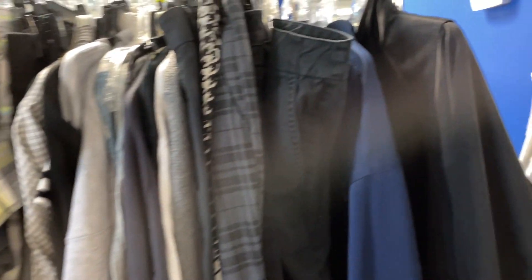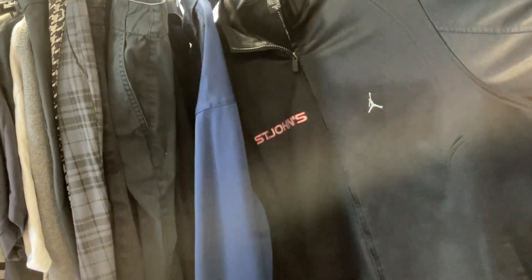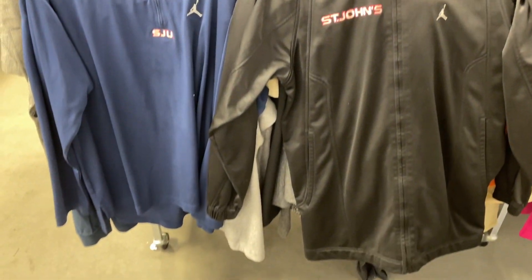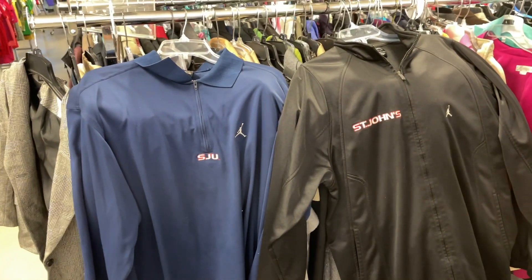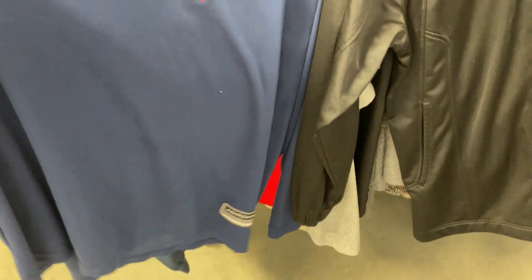Then we saw a new rack come out and we immediately hit it up. There wasn't much on it unfortunately, but I did find this Jordan zip-up — what do you call it — track jacket and a pullover. So we decided to pick them up. Not sure how much we can get for them, but we'll give them a chance.